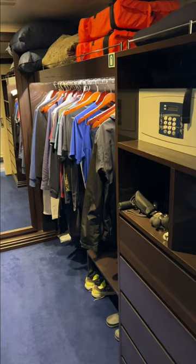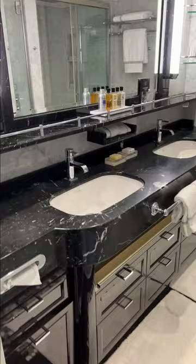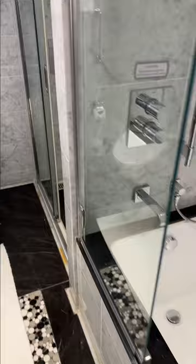If we head back to the entrance, we have this nice cupboard-cum-dressing room, then the bathroom which has marble, a double basin, and what I really like — it also has a bath but with a separate shower.